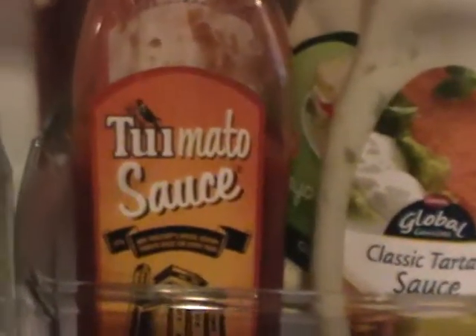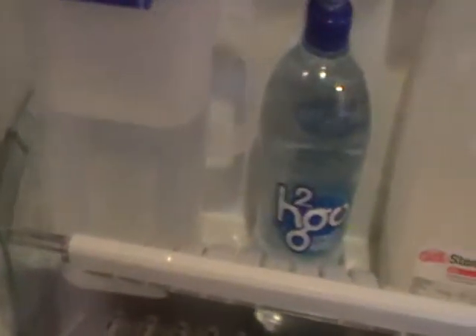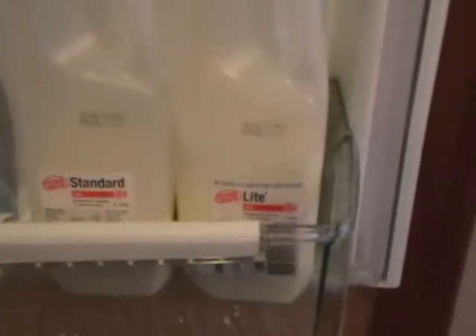In the door we've got butter, a little bit of brie cheese, salad dressings, tomato sauce, more condiments, jams, pickles, water. We go over to Petone once a week and fill up with a 20-litre bottle of spring water. Chris likes his cold, so that's why we've got it in the fridge. And milk — standard milk and light milk, because I get told off if I just only buy light milk.